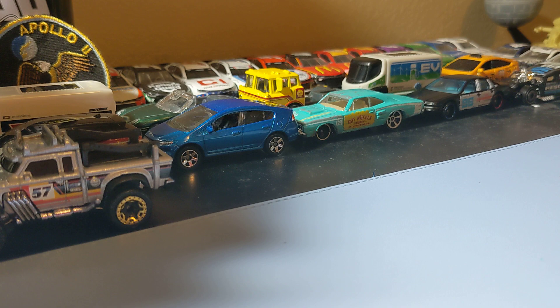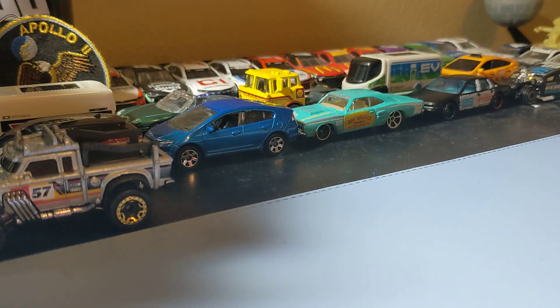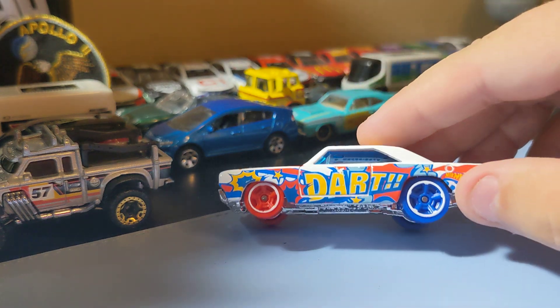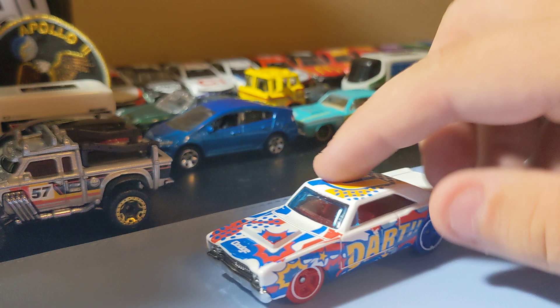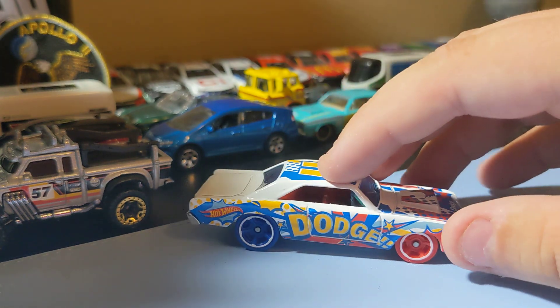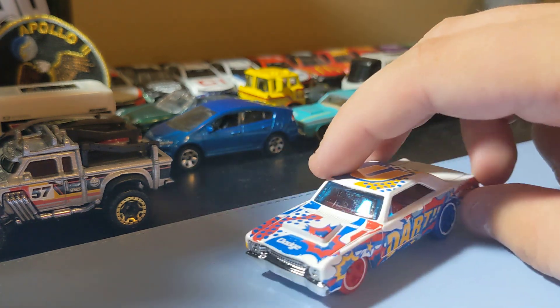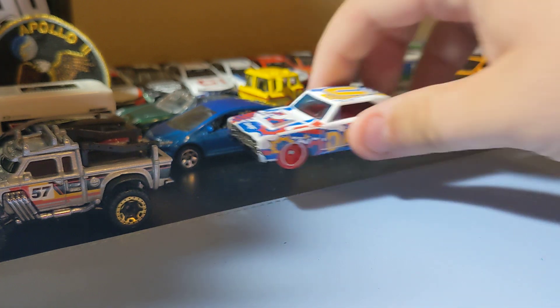Next up is the 69 Dodge Dart. Pretty cool car. I don't really care for the paint scheme but I like the casting. Pretty cool casting - I'm just not a fan of the color rims and the paint scheme. But still a pretty cool Dodge Dart to find. It has a weird deco, but it's an okay casting, not too bad.